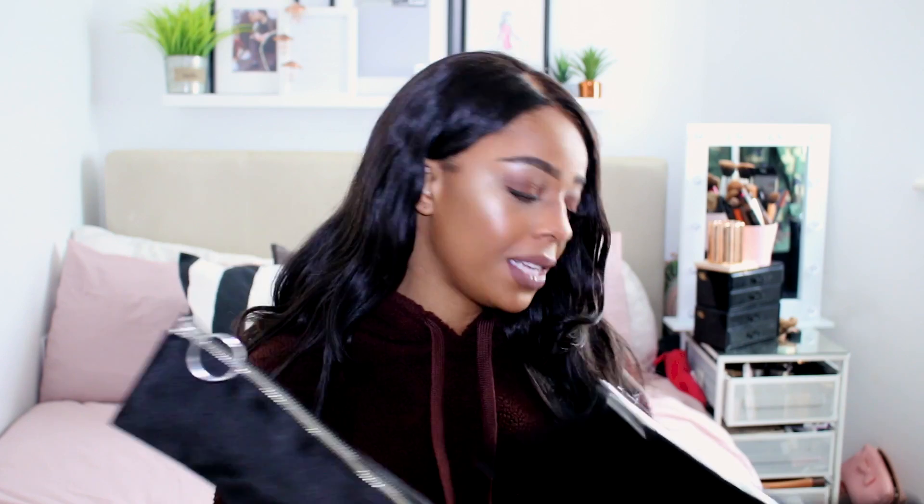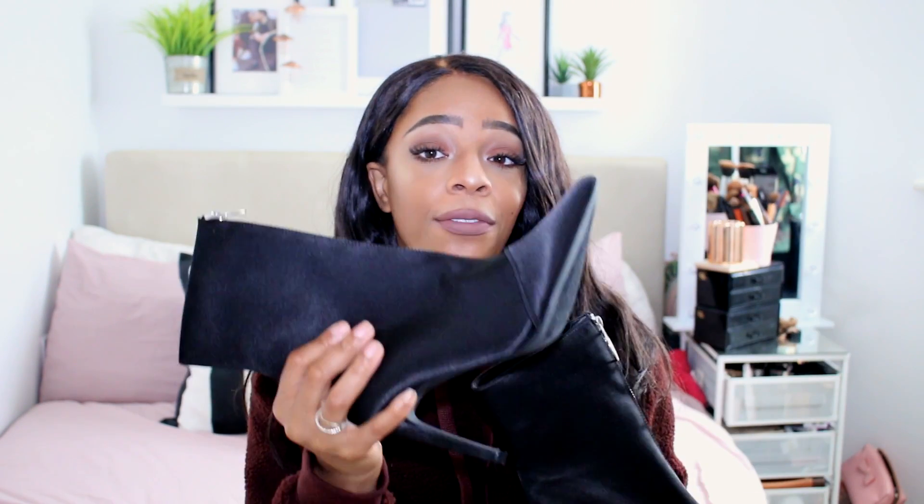The ring zip detail elongates the leg and makes everything look streamlined. This little ring detail is so on trend at the moment — perfect for autumn/winter smart casual occasions. Fashion Nova have sorted me out. These are the only shoes in this haul and I have nothing bad to say about them. I've got an event next week and I'm definitely wearing these.